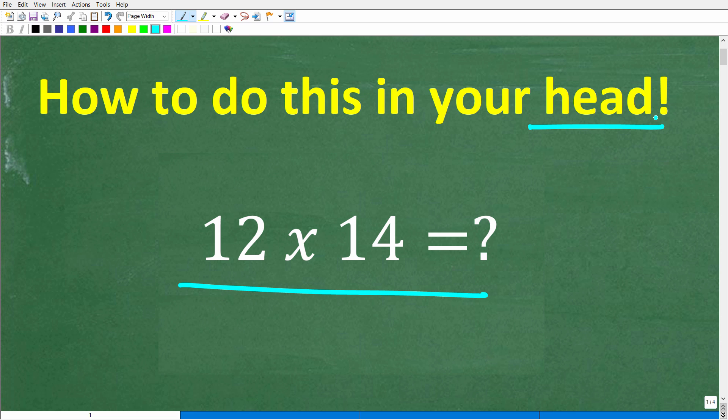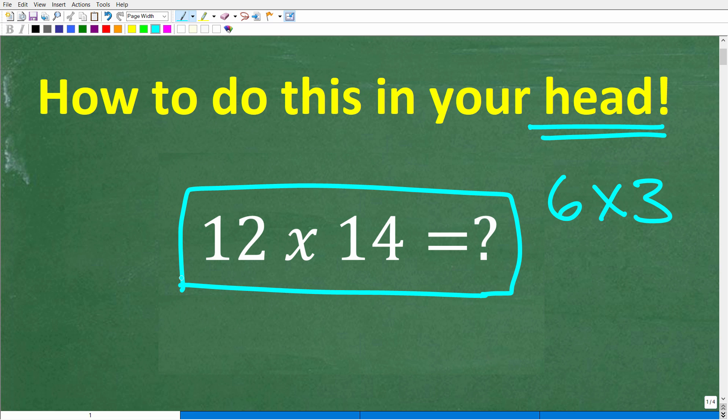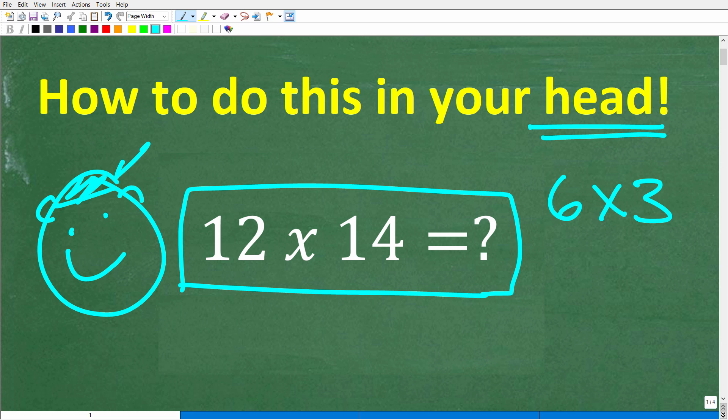Most of you out there can do basic multiplication like 6 times 3 in your head — you don't have to get a calculator out or a piece of paper or a pencil. That's what we're going to be doing with this problem: no calculators, no paper, no pencil. You're just going to use that supercomputer of yours, which is located right here. That is far better than any artificial intelligence — as a matter of fact, that's actual intelligence.